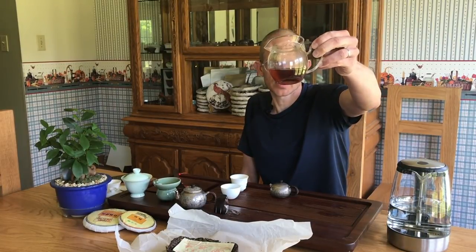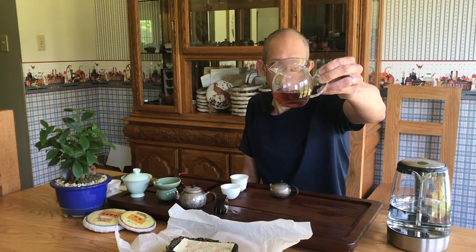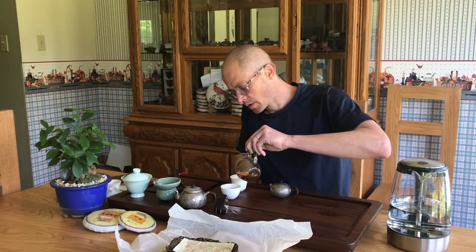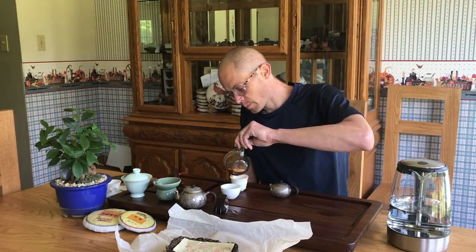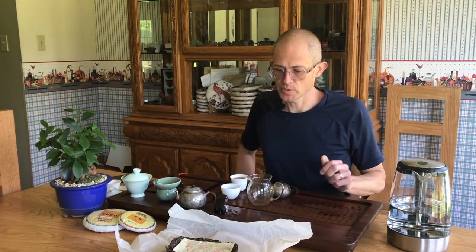You can see the colors — this is what a 26-year-old puer would look like, the tea soup, if it was stored in Kunming. This has a similarly dark — not super dark but definitely like a reddish — it almost looks like a Hong Cha. These teas are really produced for that purpose, for people who otherwise wouldn't have access to this kind of nutrition.